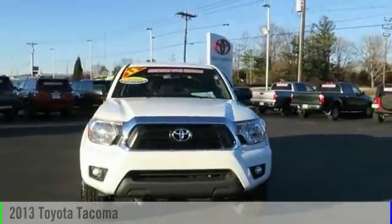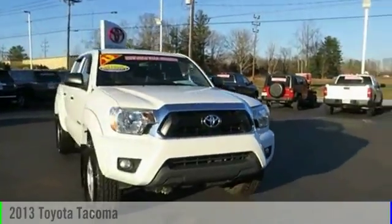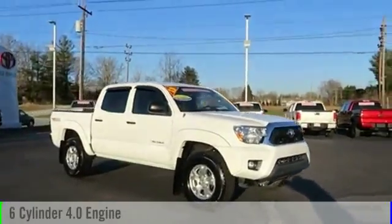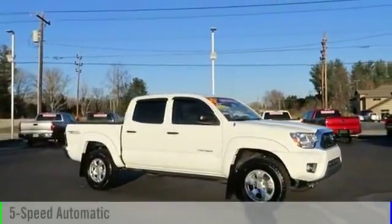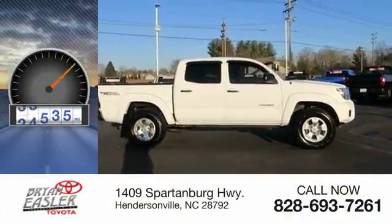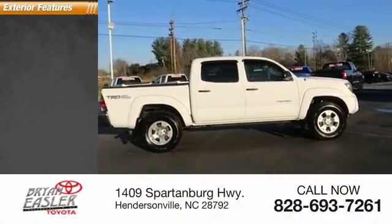The 2013 Tacoma. This vehicle is powered by a four-wheel drive, six-cylinder, 4.0-liter engine and comes with a five-speed automatic transmission. This vehicle has less than 40,000 miles. Here are some of this vehicle's great options.